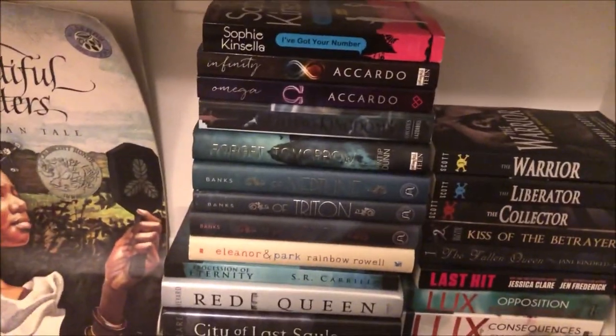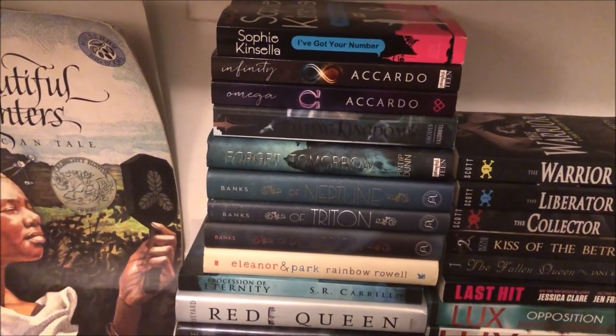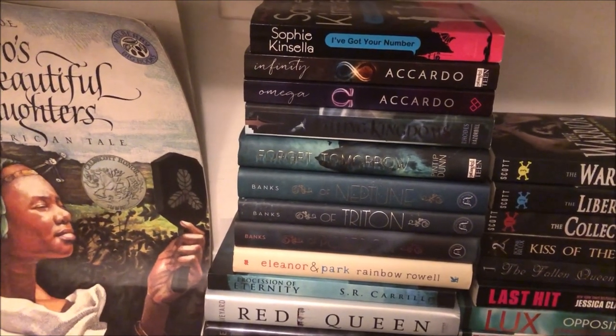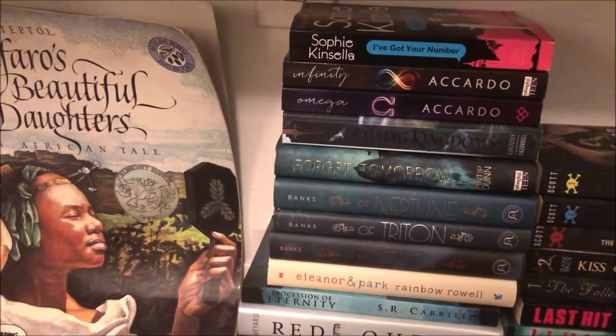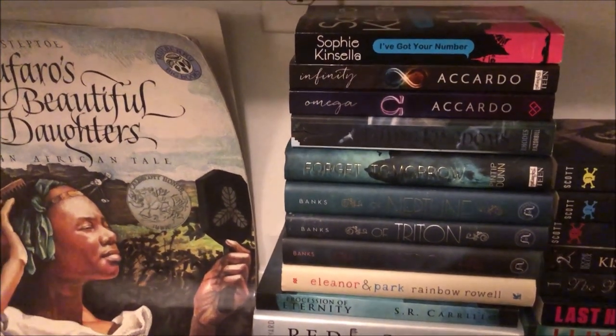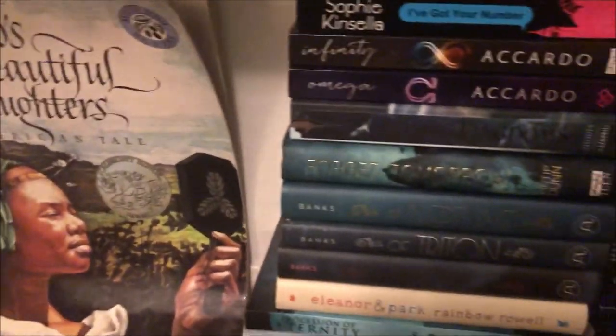Moving on to the third stack: I've Got Your Number by Sophie Kinsella, Infinity and Omega — don't know the first name, last name Zecardo — Fallen Kingdom by Morgan Rhodes, Forget Tomorrow again by Pintip Dunn, and then the Triton series — of Poseidon, of Triton, of Neptune — or whatever order that is.